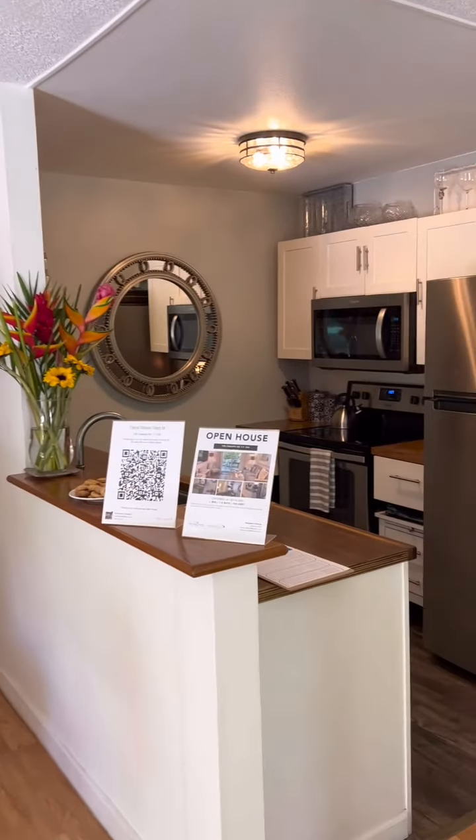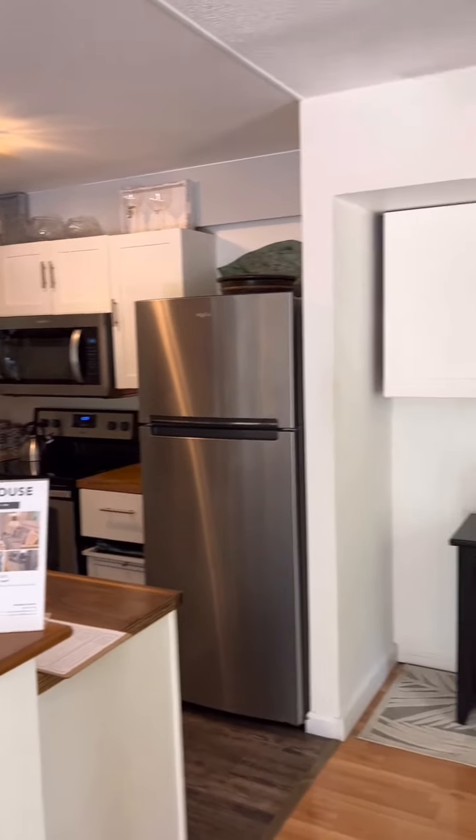This place is spectacular. Got one of the best yards ever in a condo. When you enter the front door, you enter to a well-appointed kitchen.